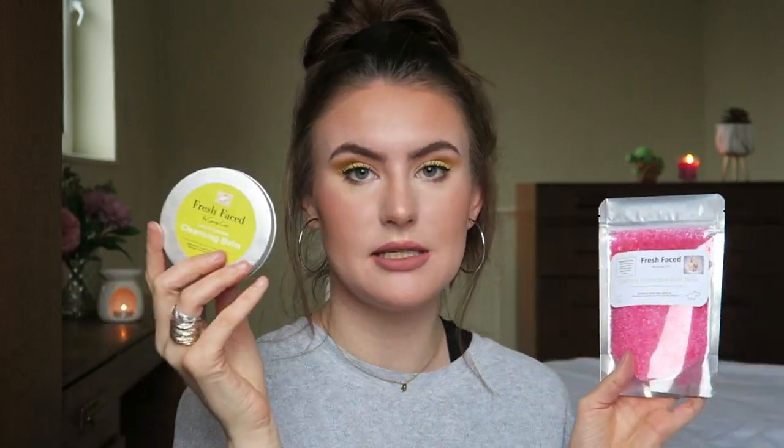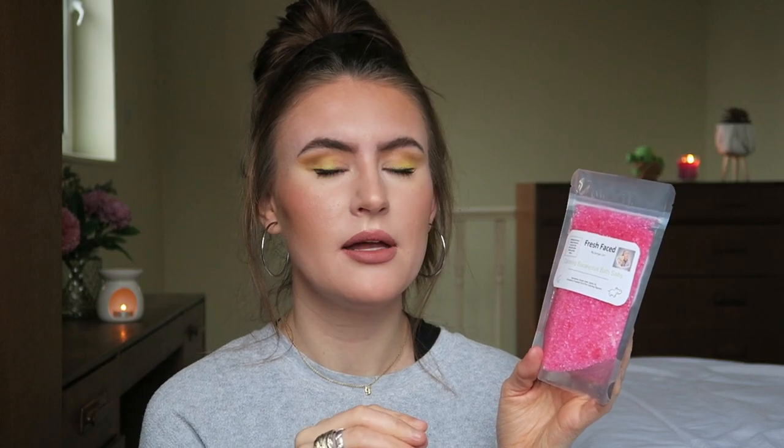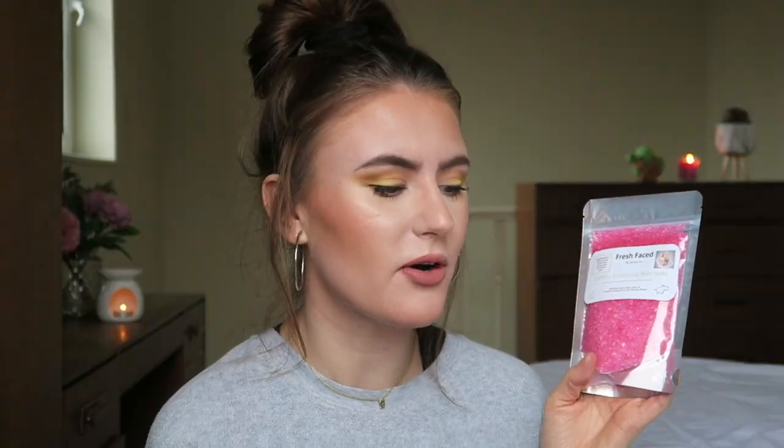On the label it says Fresh Faced by Georgie Car with a little logo in the corner — a cartoon version of me holding one of my products. There's also my little hippo down here, which I have on all my products and actually have as a tattoo — matching with my mum, long story. Then there's the 12M symbol in the corner, meaning once you've opened the product you should use it within 12 months.